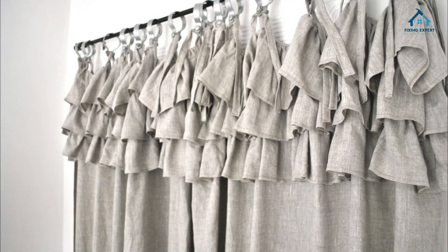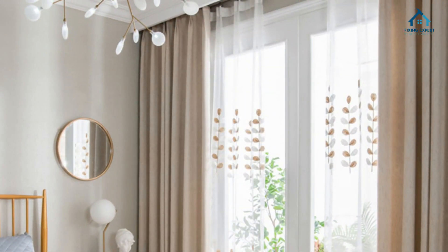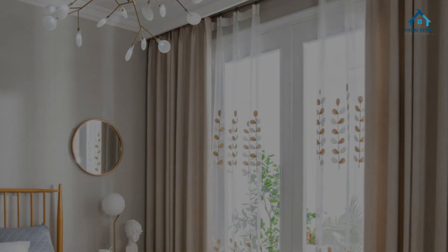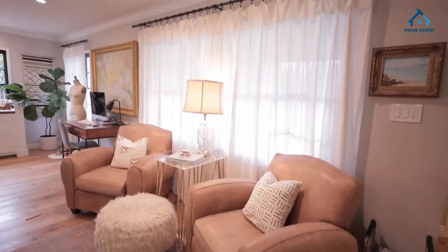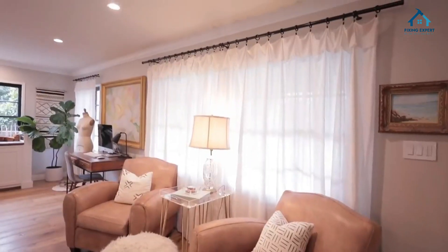Versatility and adaptability: from living rooms to bedrooms and even kitchens, linen curtains are versatile enough to enhance any room's ambiance. Health and well-being: linen's breathable and hypoallergenic properties contribute to a healthier indoor environment, reducing the risk of allergies.